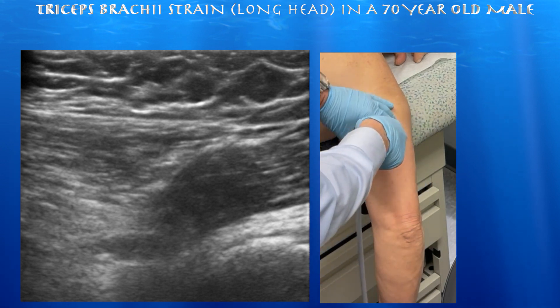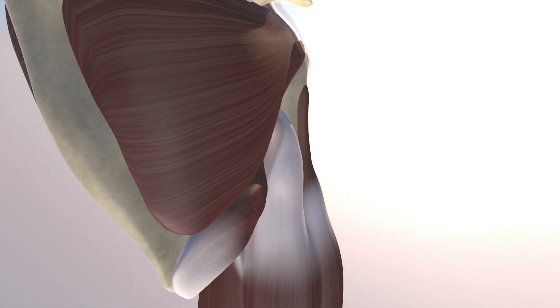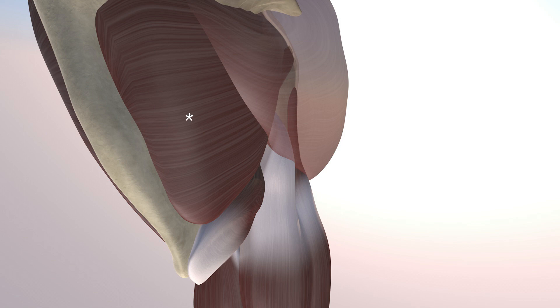That's where it's tender. Here we're honing in on the relationship between the teres major and the long head of the triceps muscle, as well as the deltoid muscle. You can also appreciate the infraspinatus muscle and the lateral head of the triceps muscle as well.